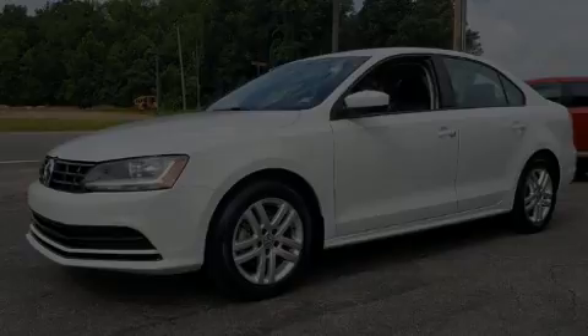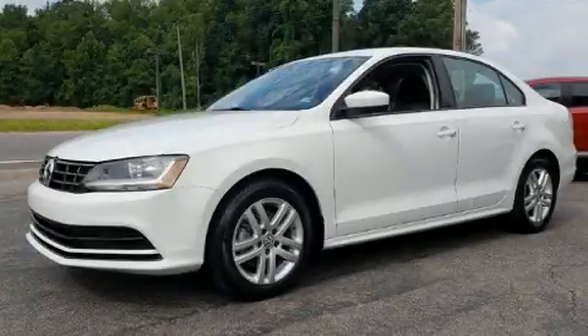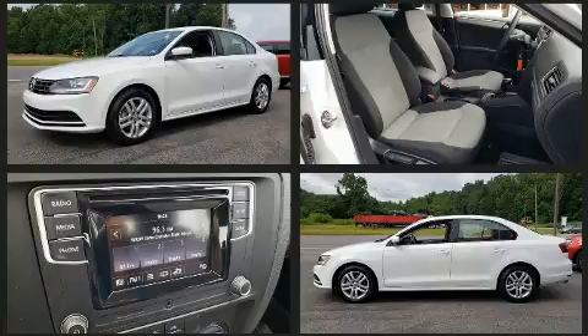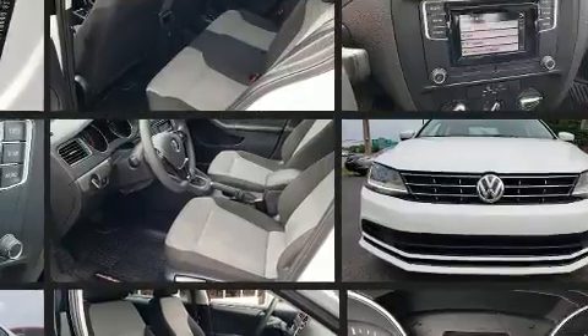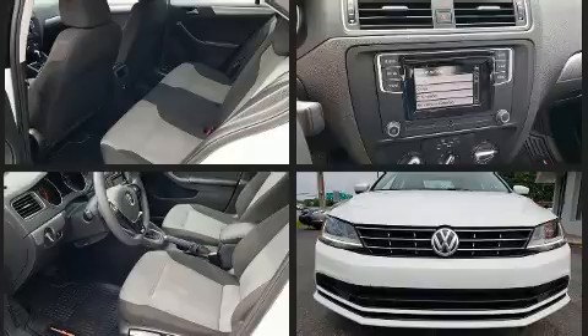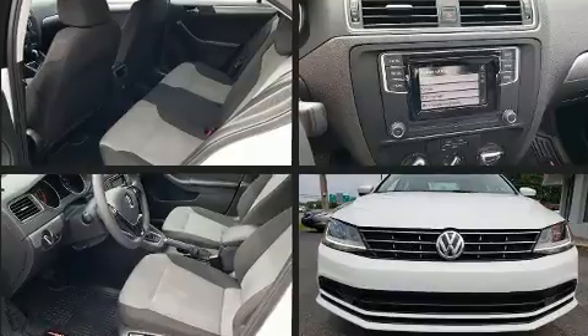Introducing the 2018 Volkswagen Jetta. With fewer than 35,000 miles on the odometer, this four-door sedan prioritizes comfort, safety, and convenience. It features a front-wheel drive platform, an automatic transmission, and an efficient four-cylinder engine.